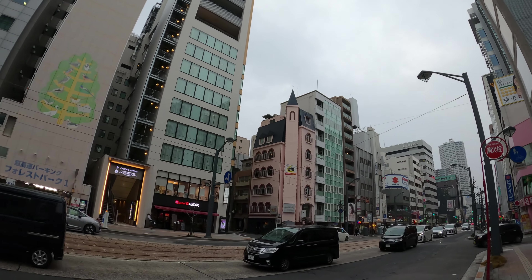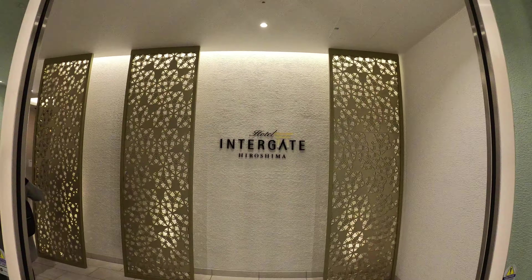After a long day, it was time to go back to the Intergate Hotel, centrally located in the Nakawa ward.